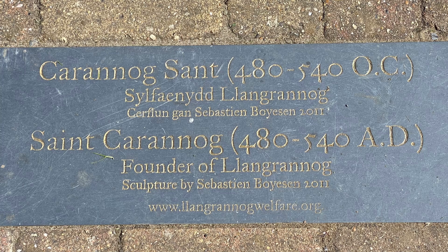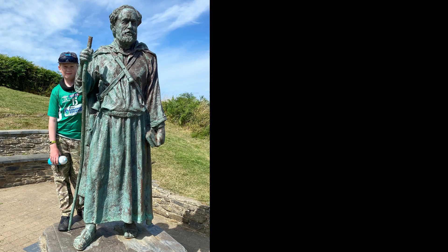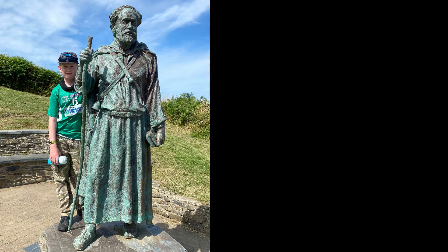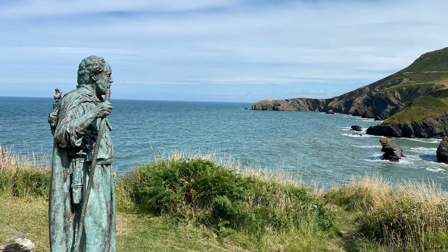At the start of our walk we visited the statue of Saint Caranog. He is the 6th century Welsh saint who founded this village of Llangranog. There are many stories about his life including one tale in which he fought King Arthur at Dunster in Somerset and was obliged to defeat a terrifying dragon before he was given land to start a monastery. It's a good time of year to publish this video as Saint Caranog's feast day is the 16th of May.